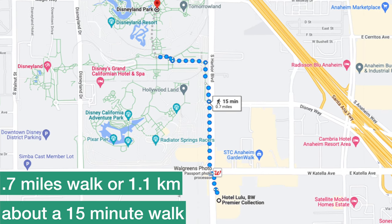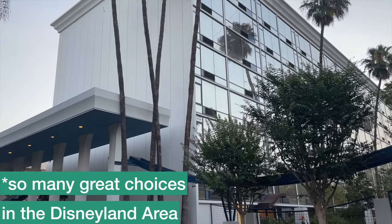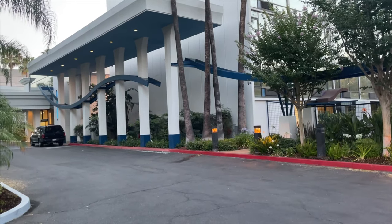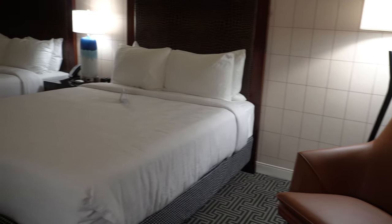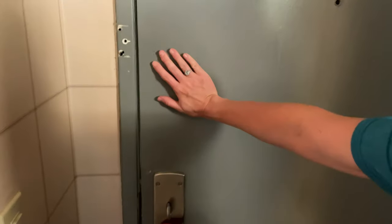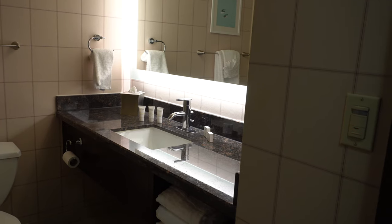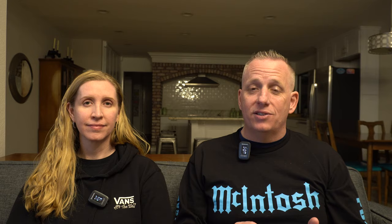We're starting with an honorable mention: Hotel Lulu. We really wanted to put the Lulu on our list but there just wasn't room. What we liked is it has interior corridors and is one of the cheapest hotels in the Disneyland area. We didn't have the best stay — our room wasn't in the best condition — but others have had great stays. We encourage you to read the reviews, and if they're trending positive in the last six months, you're probably okay.